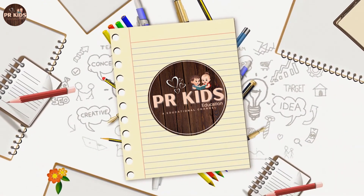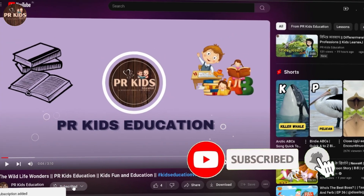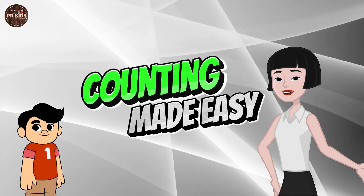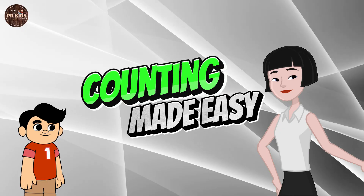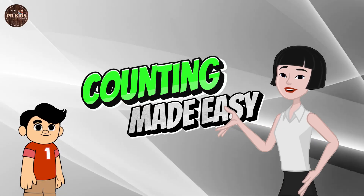Welcome to PR Kids Education. Don't forget to subscribe and press the bell icon. Counting Made Easy! Hello kids, today we will learn to count from 1 to 10.